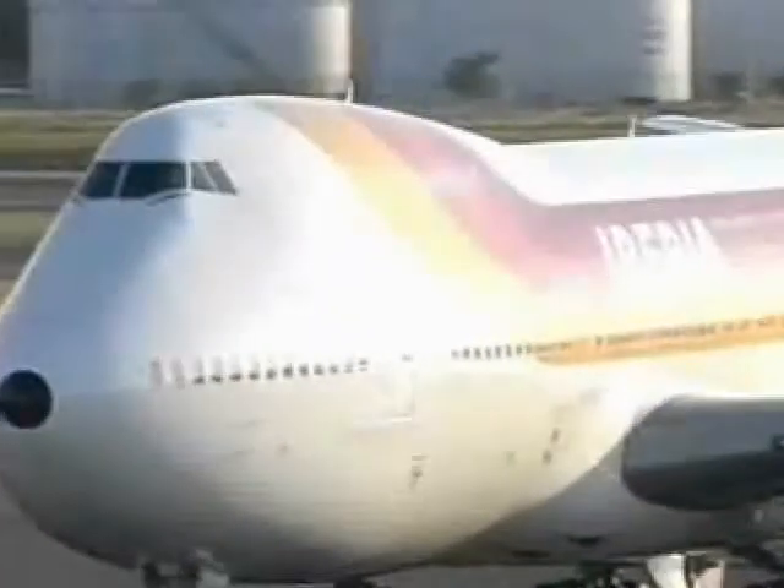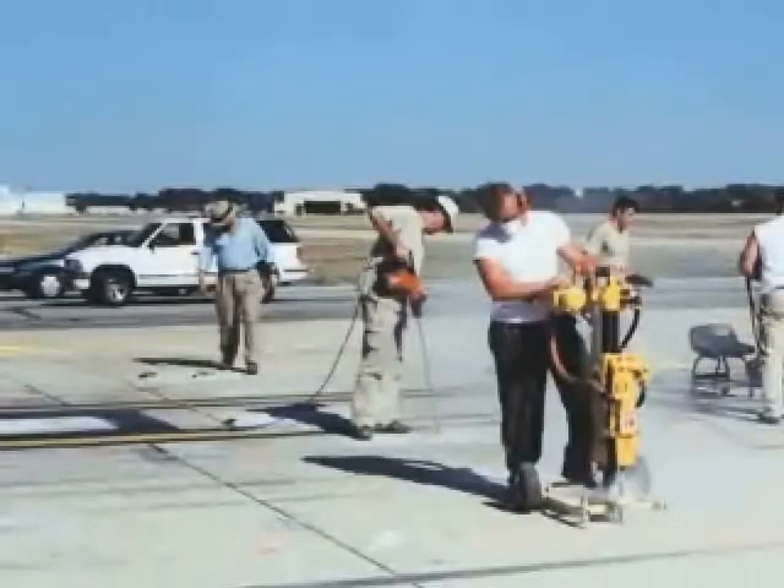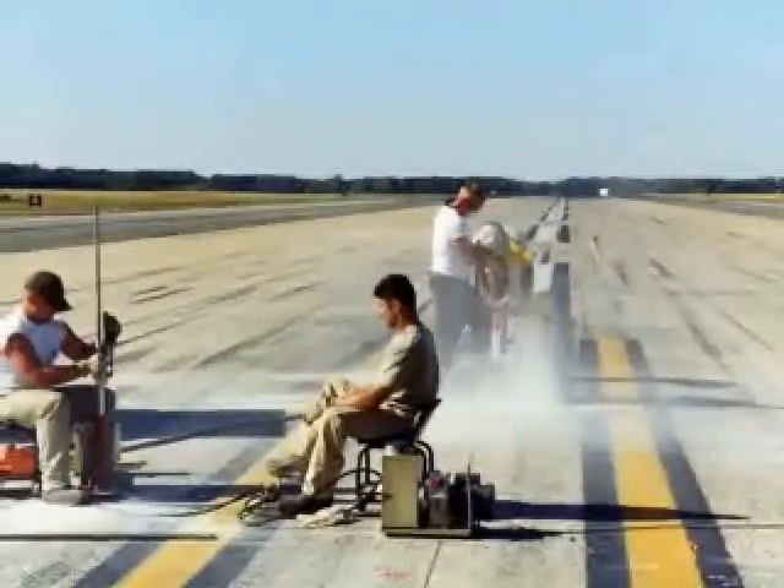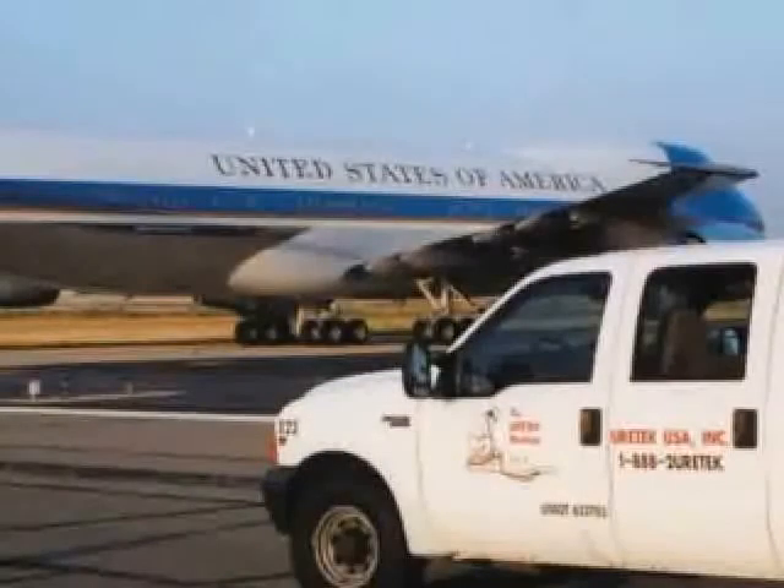The Eurotech deep injection process is ideally suited for this scenario. It quickly and efficiently stabilizes and densifies runway and taxiway soils, secures underground infrastructures, and lifts airfield pavements back to grade.